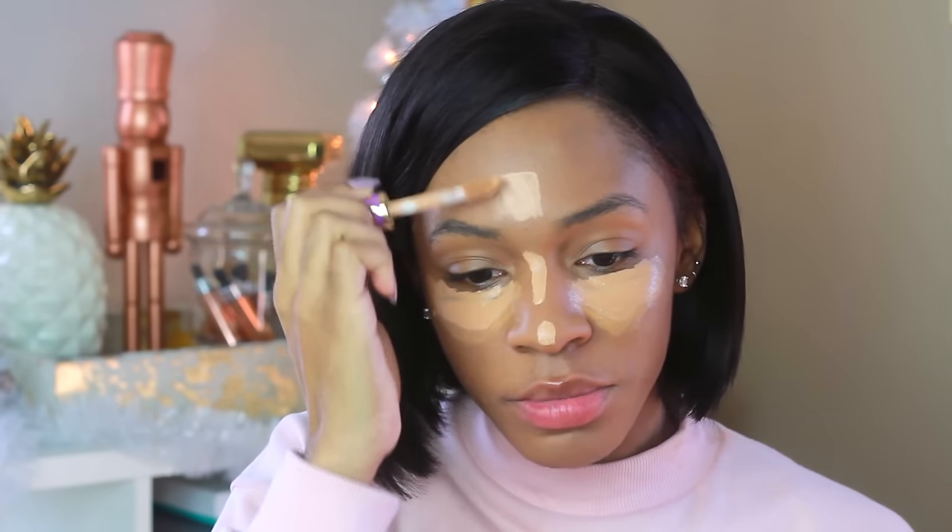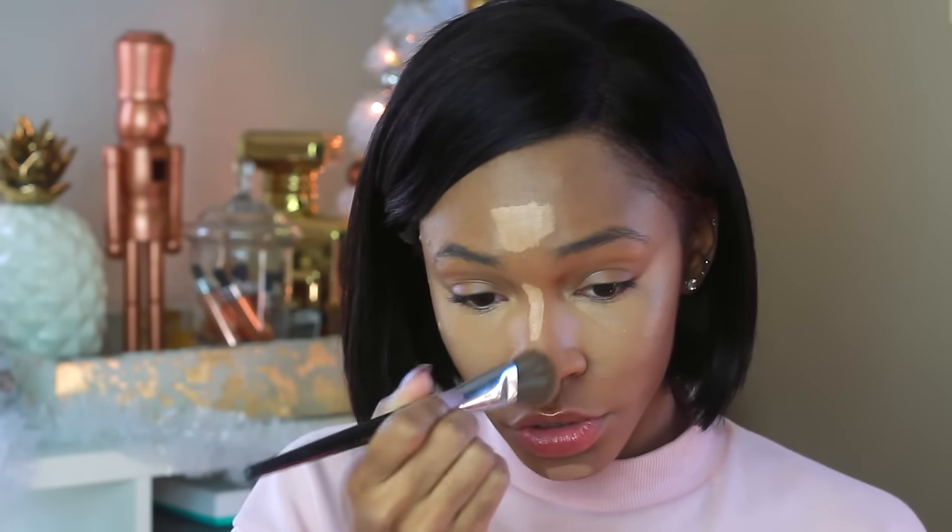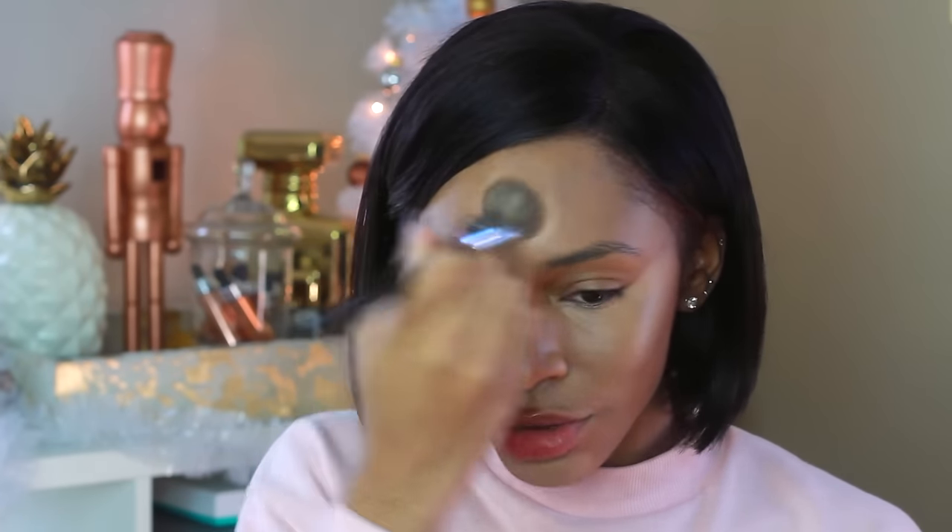For my concealer I'm going to use the Too Faced Born This Way concealer — one of my favorite concealers of all time because it really hydrates underneath the eyes. I've also been trying the Tarte Shape Tape concealer, and oh my goodness it's amazing, but it's a little bit too light for me so I have to mix it. This Shape Tape doesn't move — it sets really well. So if you're going to be doing something all day and you don't want your concealer to move, you should get this concealer. I'll probably go get a shade darker — I think I need Medium Tan — but I love it so much that I still wear it anyway, making sure to powder really well over top.